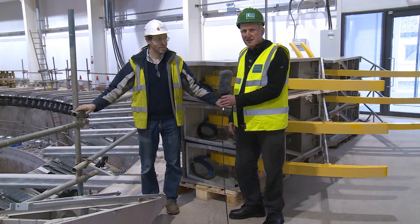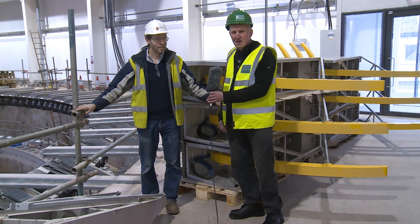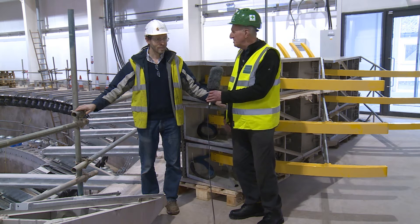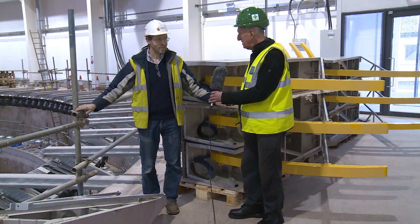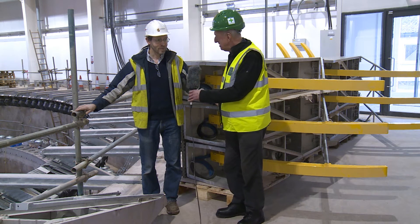I'm in the FloWave tank. I'd like to introduce you to Matthew Ray, who's Director of Edinburgh Designs, who are making the wave makers for this facility. Matthew, could you tell us a little bit about the wave makers?